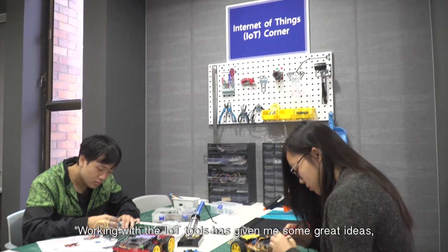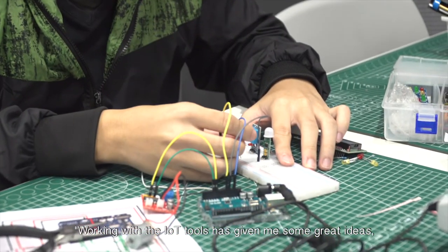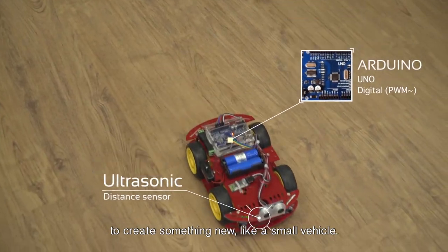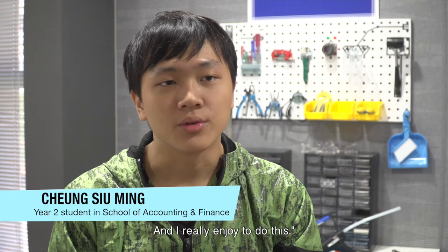Working with the IoT tools has given me some great ideas about how I could use some simple technology to create something new, like a small vehicle, and I really enjoyed doing this.